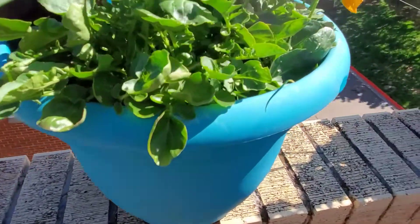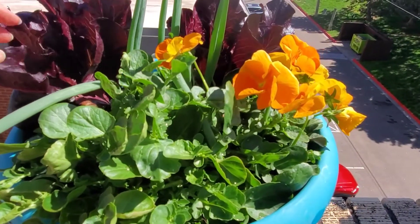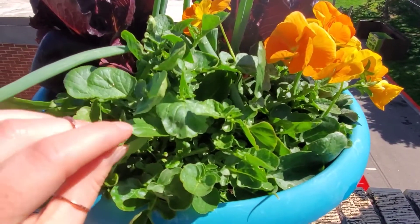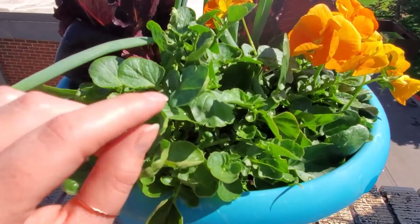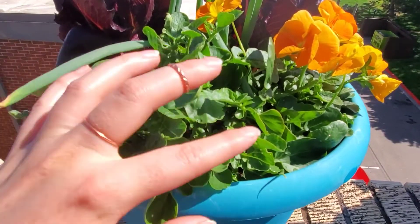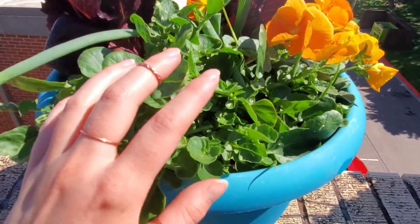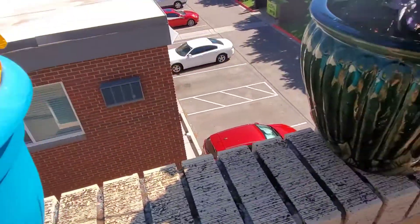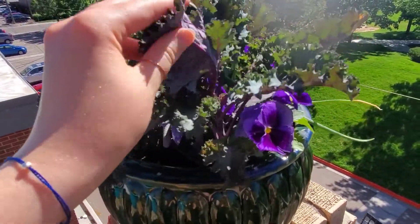Over here I've got more lettuce and also some upland cress. It's very similar to watercress — it's related — just a nice additional green to add to salads and things like that. And then I've got some more kale which is also doing pretty well.